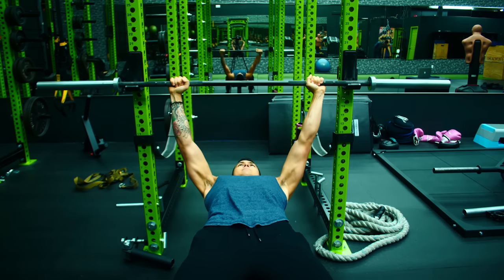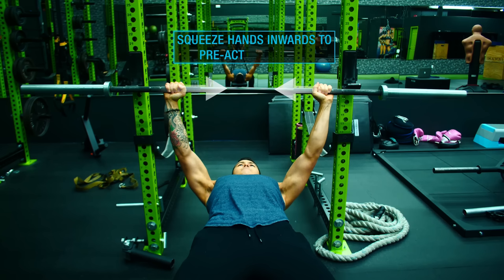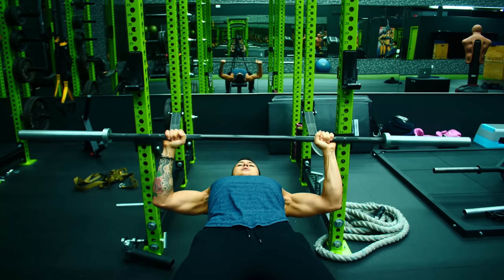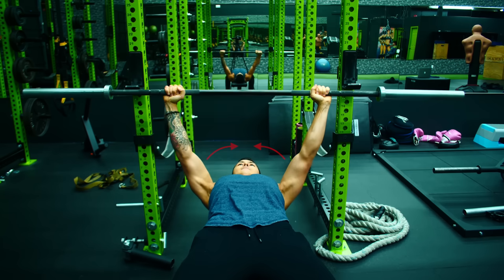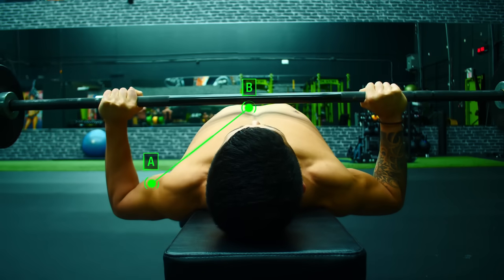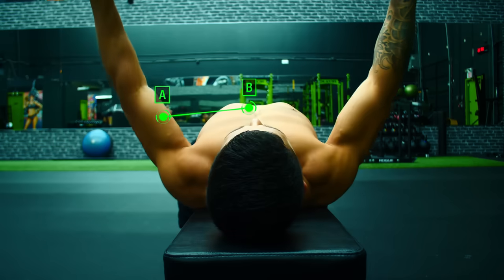After doing these steps on both sides and feeling strong chest activation, it's time to apply what you learned to the bench press. Start with just the bar, but before lowering it, pre-activate your chest by thinking about bringing your hands inwards and pulling your biceps towards each other — your hands won't actually move, but this engages your chest. Then slowly perform reps, and on the way up of every single rep, think about pulling your biceps together — bringing points A and B closer — rather than just pressing the weight up.